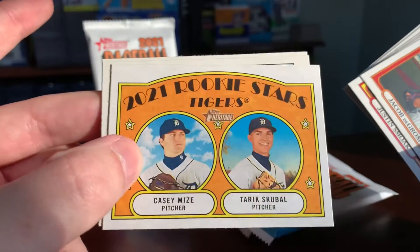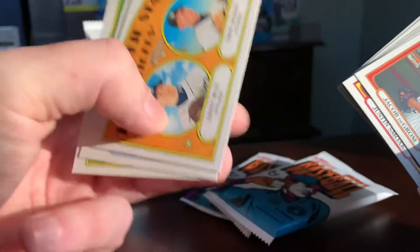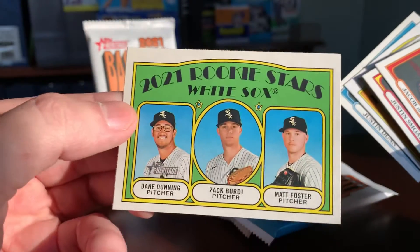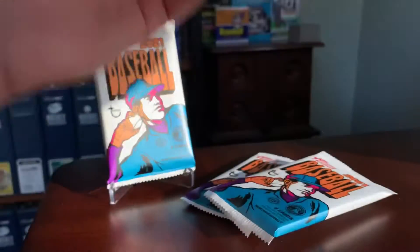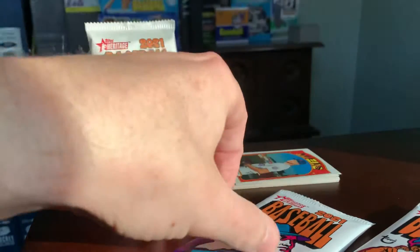We have Casey Mize and Tarik Skubal, Detroit Tigers rookie stars. Justin Dunn of the Mariners, and a White Sox rookie stars card with Dane Dunning, Zach Birdie, and Matt Foster. I'm going to take a quick peek off camera and see if any of these are short prints — does not look like that is the case. That was just a very standard pack.